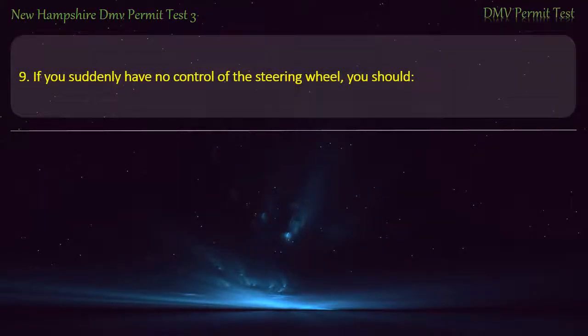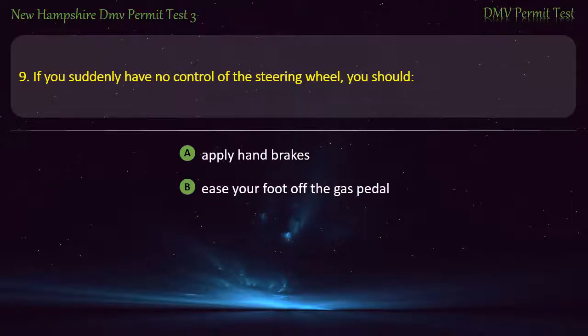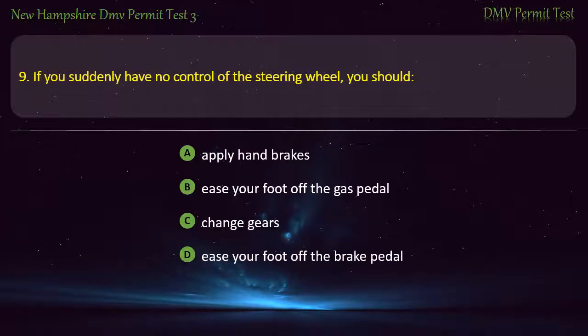Question 9. If you suddenly have no control of the steering wheel, you should: Apply hand brakes; Take your foot off the gas pedal; Change gears; Take your foot off the brake pedal. Answer: Take your foot off the gas pedal.